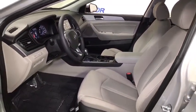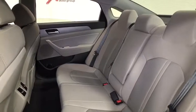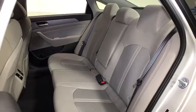Heated steering wheel, power windows, trip computer, security system, rear window defroster, panic alarm, cargo net, remote keyless entry, tachometer, carpeted floor mats, overhead console, brake assist.